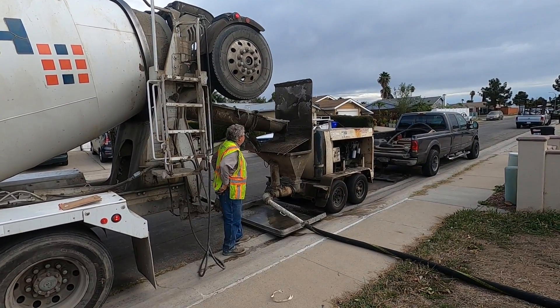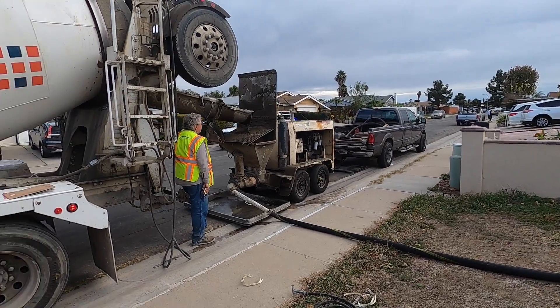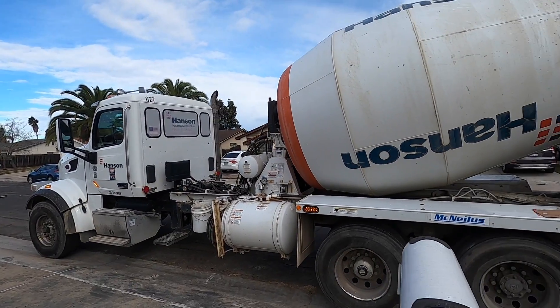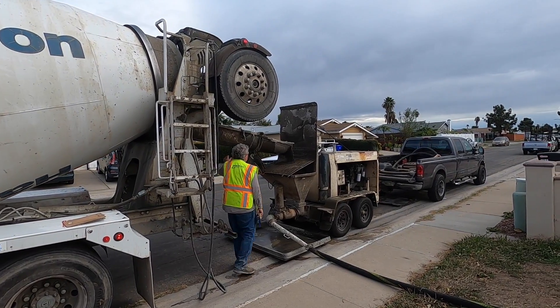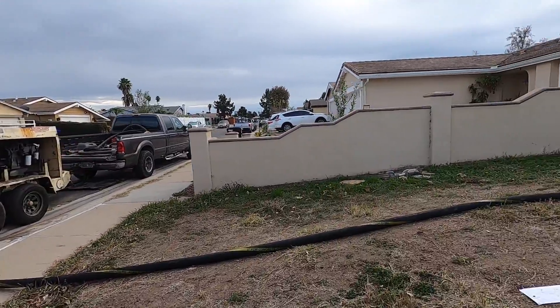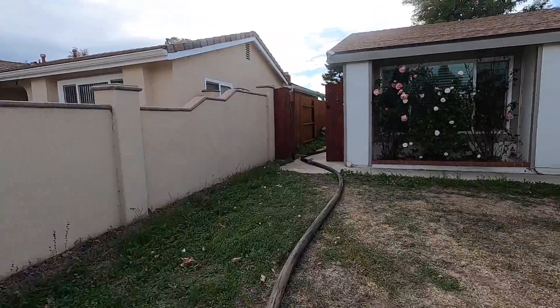When you get this close to a concrete truck, the first thing you are impressed by is how big it is. Then you notice how loud it is. The noise is not all the truck though — it's mostly the concrete pump. The pump is that trailer behind the pickup truck. The concrete truck is unloading its precious cargo into it. After liquidy concrete enters the pump, strong pressure forces it through a black hose to the back of the house.